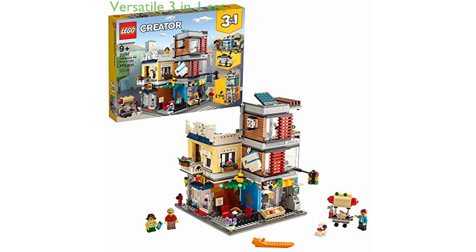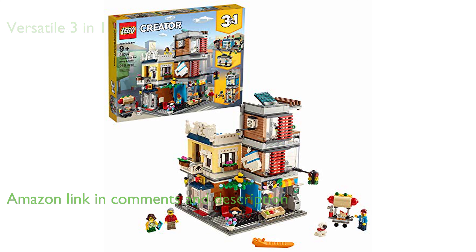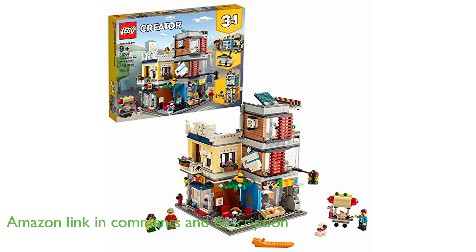The LEGO Creator Townhouse Pet Shop 31097 is a versatile three-in-one set, allowing kids to build and rebuild three different fun toys, which boosts their creativity and provides endless entertainment.